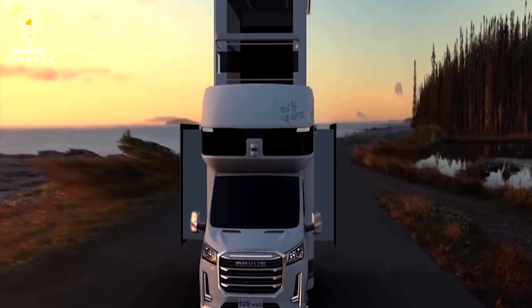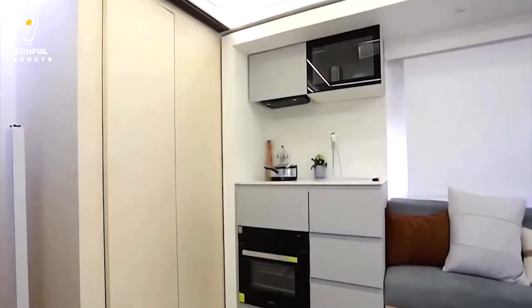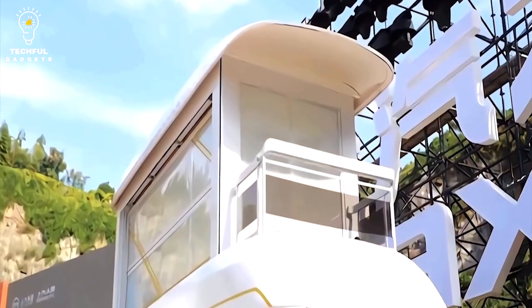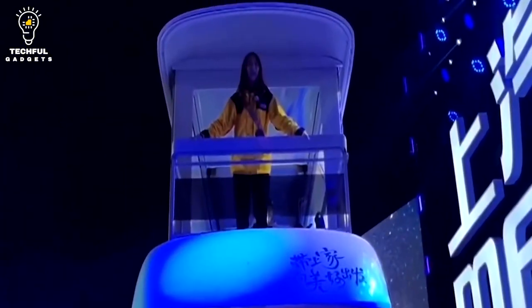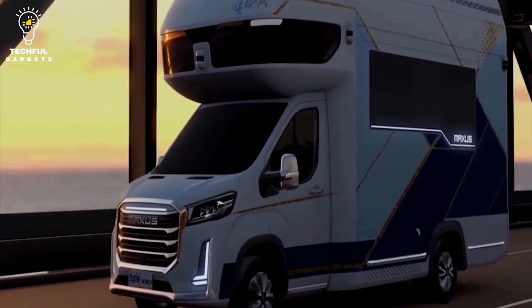Shortly after we examined the far more modest Maxxis RG20 pop-up camper van, SAIC Maxxis went nuclear with one of the most incredible RV designs we've seen recently. At its debut, the Life Home V90 Villa Edition was made public at an event in October last year to demonstrate the potential of its customizing program.